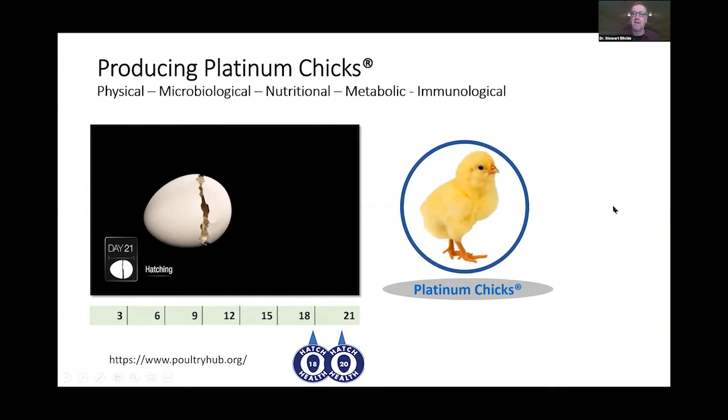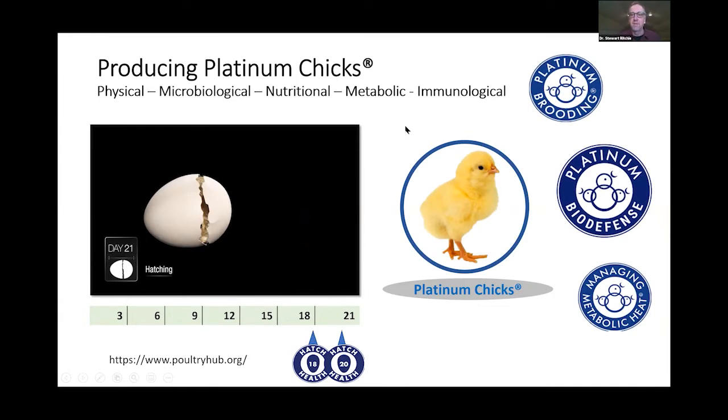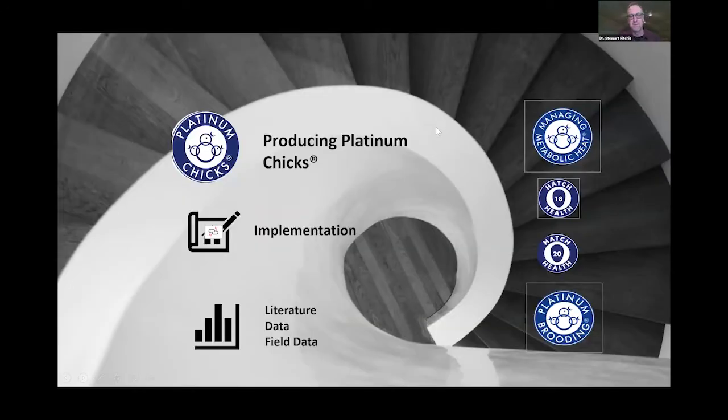Our goal is to produce what we call a platinum chick. When we talk about farming, we always focus on biodefense or biosecurity — especially after an avian flu outbreak. Sanitation, isolation, and security are paramount to the industry. Brooding is something we've been focusing on for about 18 years, bringing structure and discipline to it. Managing metabolic heat we started focusing on around 2012. Behind this presentation is a lot of information we've developed over the years.